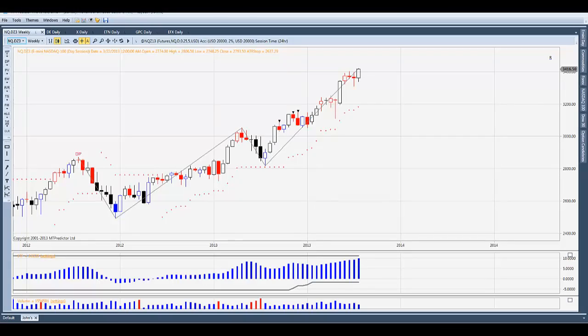This is the MT Predictor Weekly Market Update for November 17th. Let's get options expiration out of the way — we saw the market rally into options expiration, as it does about 70% of the time.